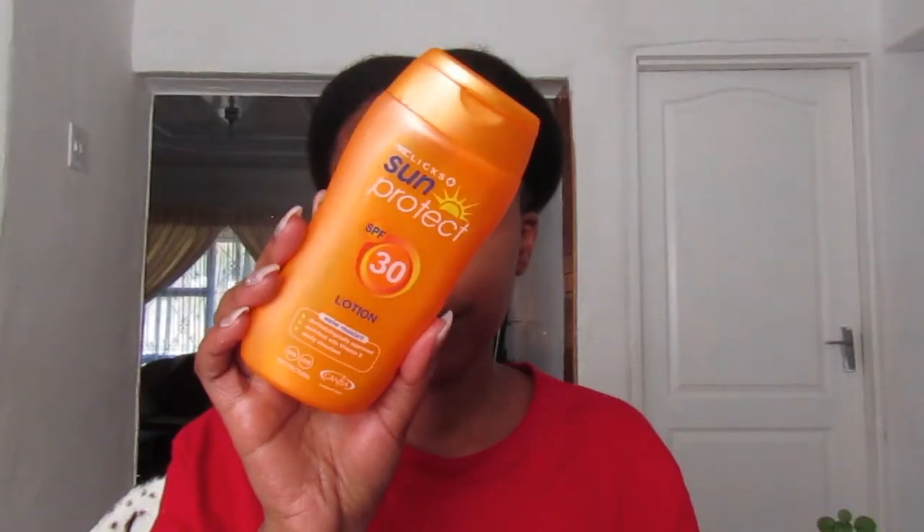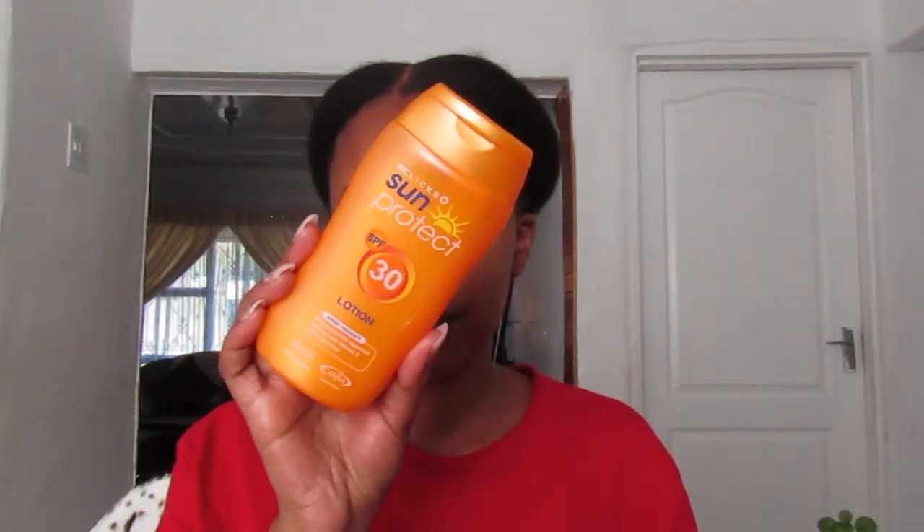Last but definitely not least, I go in with my sun protection. SPF is very, very important — I cannot stress this enough. No matter what routine you go for, no matter what product you use, you need to make sure that you complete the whole thing with your sun protection. You need to complete it with your SPF to protect your skin.